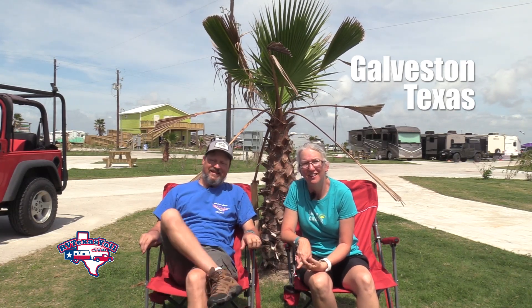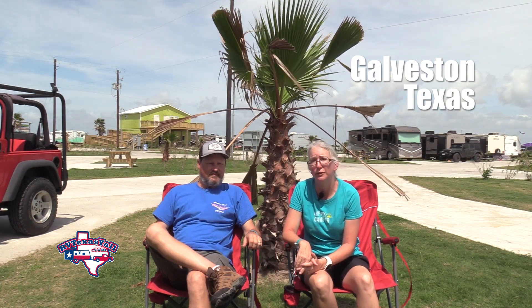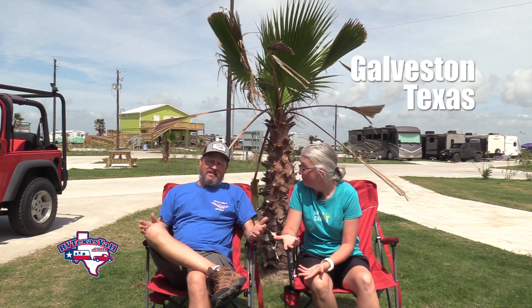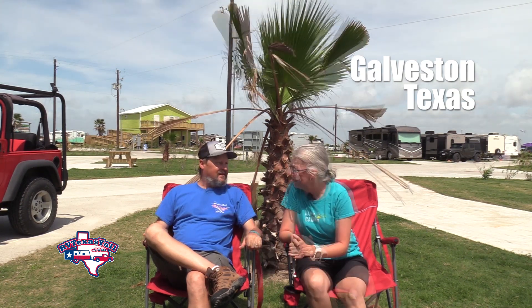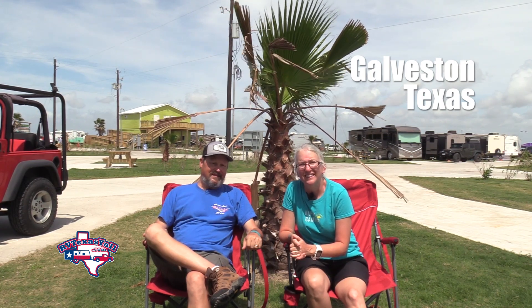Hey y'all, this is Stacey and this is Tom with RVTexasYall.com and today we're in Galveston, Texas on Galveston Island. As native Houstonians, we've been coming to Galveston our whole lives and we often get asked about things to do down here. Everybody's heard of Schlitterbahn and Moody Gardens and Pleasure Pier, and those are all really a lot of fun. But what we want to do is show you the attractions around here that we love that won't break the bank. So stick around and we'll show you around Galveston Island.